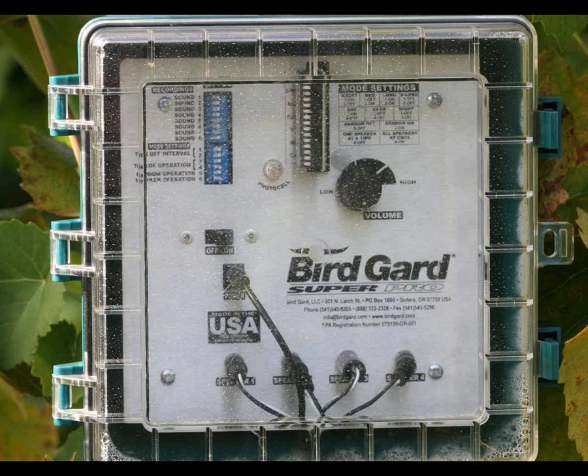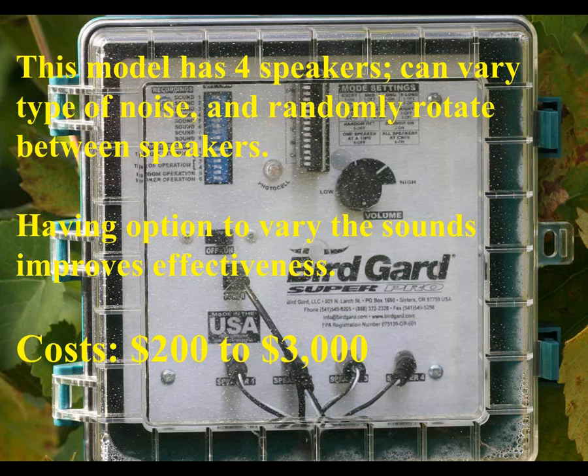Here's an example of something that can be very effective. This particular brand of noisemaker has eight different sounds that it can be programmed to give off, and you can do combinations of them at intervals, shooting through four different speakers. You can vary the kinds of noises - mix sounds one, three, and seven one day, then use sounds four, five, and two the next, or whatever you want. This is a device you can program to a particular situation and change the program as birds get used to things. The cost when I did this publication varied from around $200 to the Cadillac model at about $3,000.